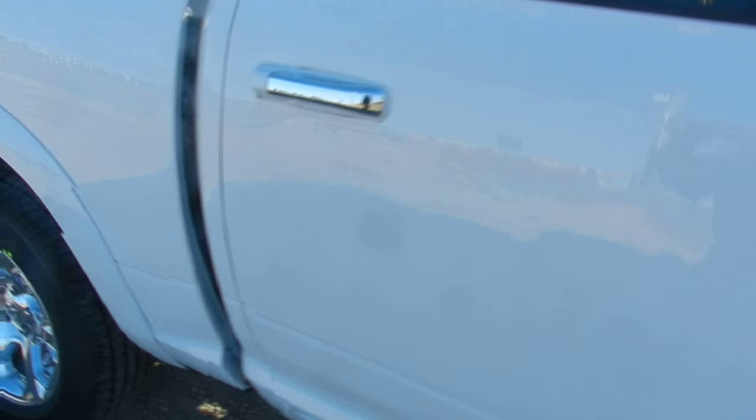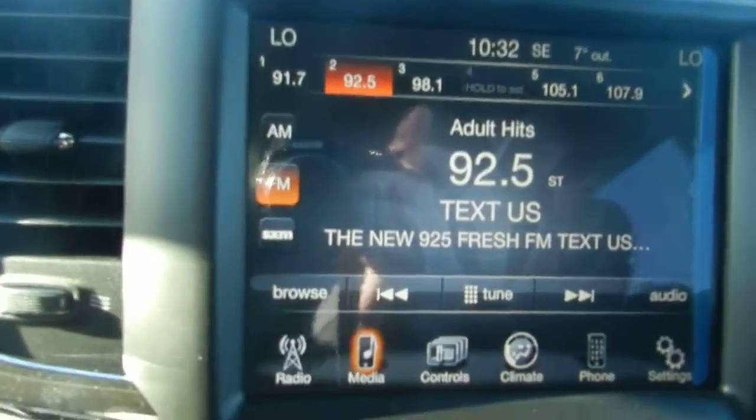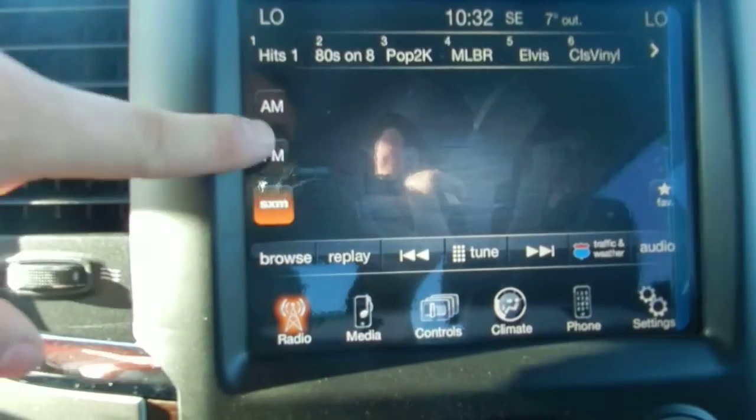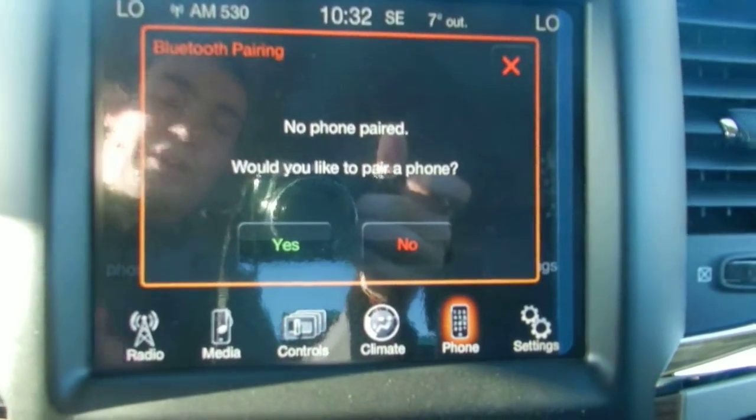It can go up to 90 kilometers an hour, except for four-low which is for crawl speeds only. In the middle here, these are your media plugins — anything you plug in there will come up on the screen under media.